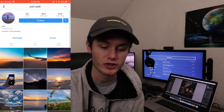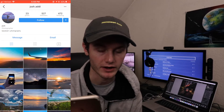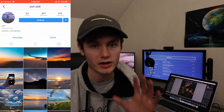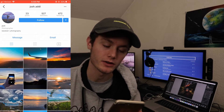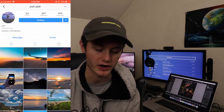That was Josh Addy — go follow him on Instagram if you like his stuff. All these people's Instagram handles will be in the description along with URLs to their accounts so you can just click instead of searching.